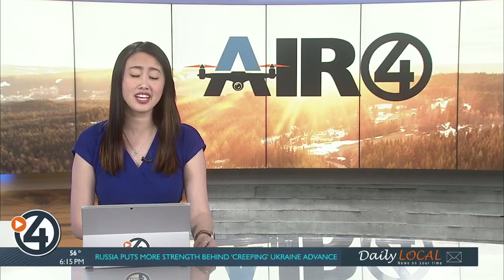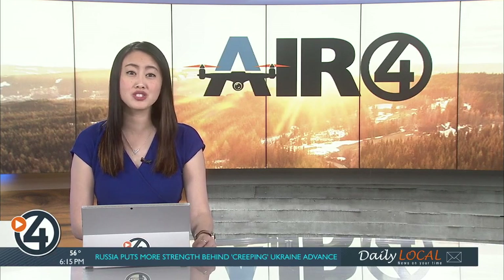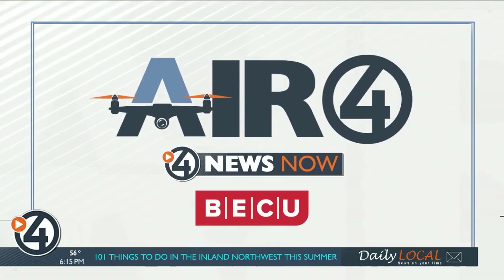The lilac gondola is iconic in downtown Spokane, and the falls it overlooks is roaring, with this winter's snowpack continuing to melt. In this week's Air 4 Adventure, we're giving you a bird's eye view of the Numerica Skyride at Riverfront Park.